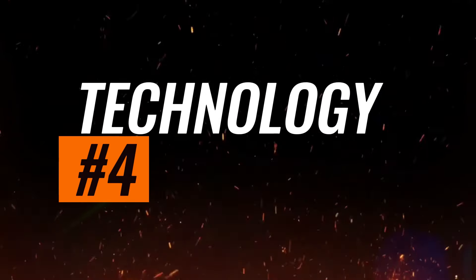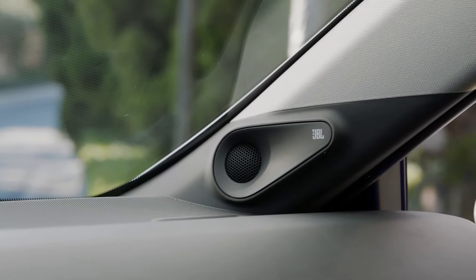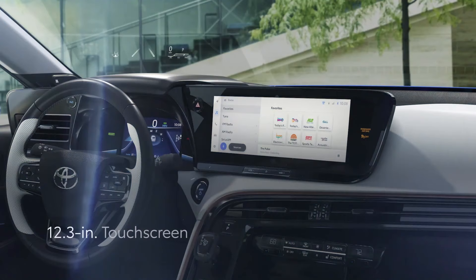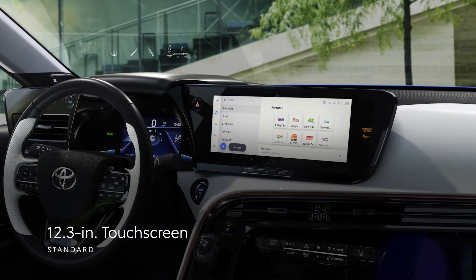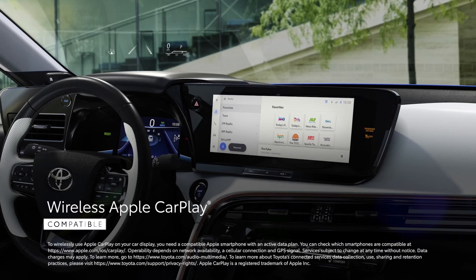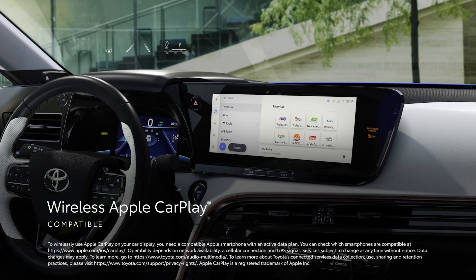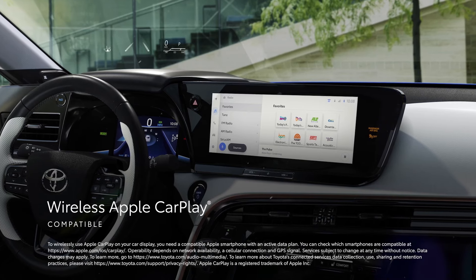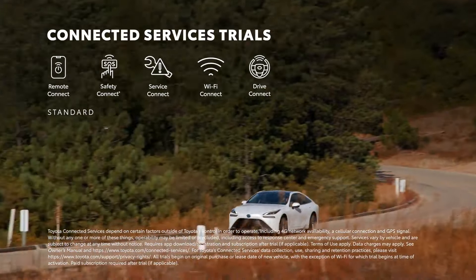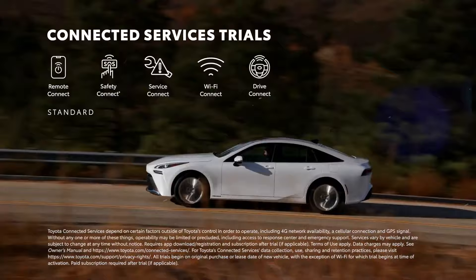Technology. The Mirai is equipped with a 12.3-inch touchscreen infotainment system as standard, offering a range of features for connectivity and entertainment. Included are a Wi-Fi hotspot, a premium 14-speaker JBL audio system, Sirius XM satellite radio, and built-in navigation. Both Apple CarPlay and Android Auto compatibility are also standard, ensuring seamless smartphone integration.